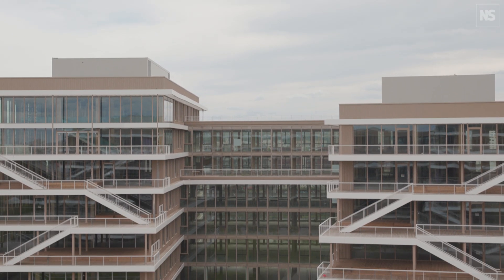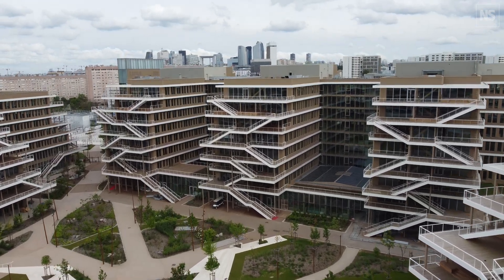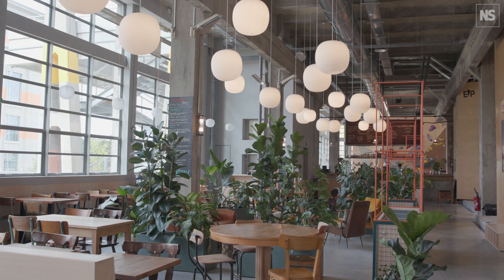I'm here at Arboretum on the outskirts of Paris. This is one of Europe's largest developments built mostly from wood. We've come to find out why use wood, what the benefits and advantages of wood are over concrete and steel — the traditional building materials — and why more architectural firms and developers are not using wood.